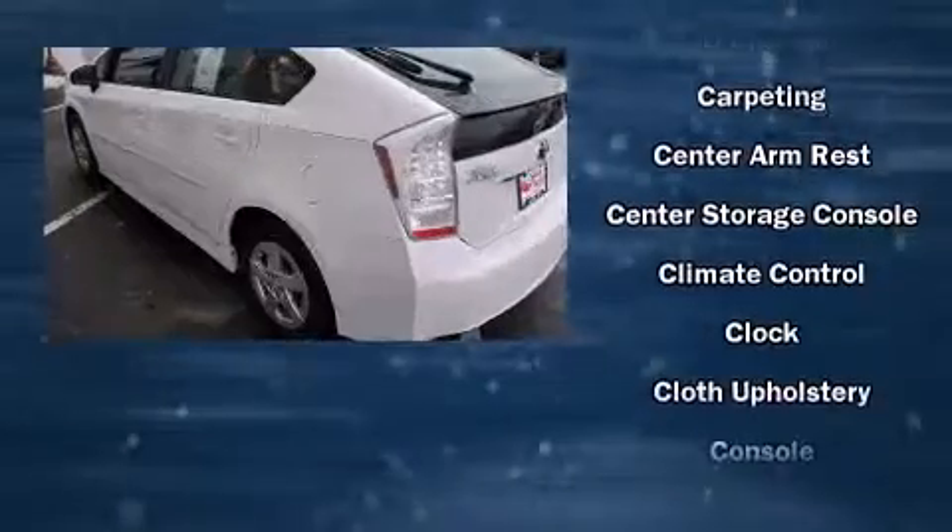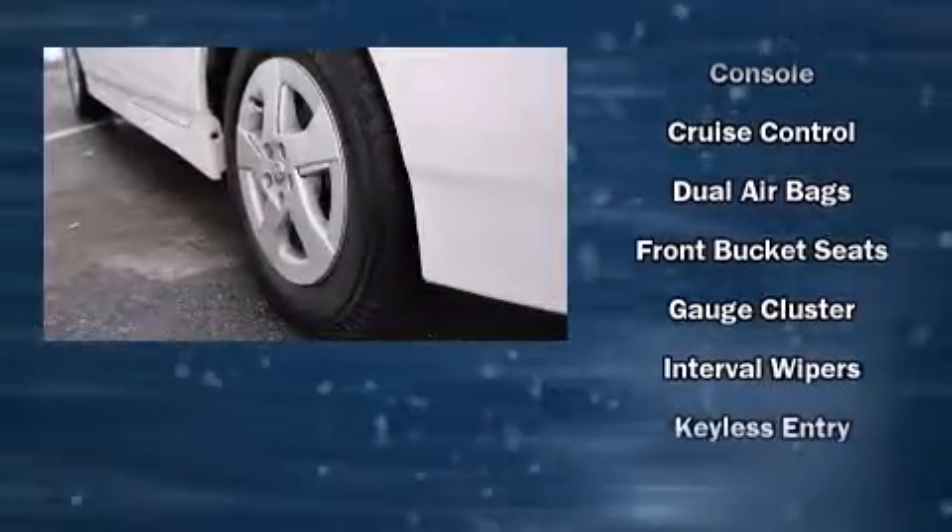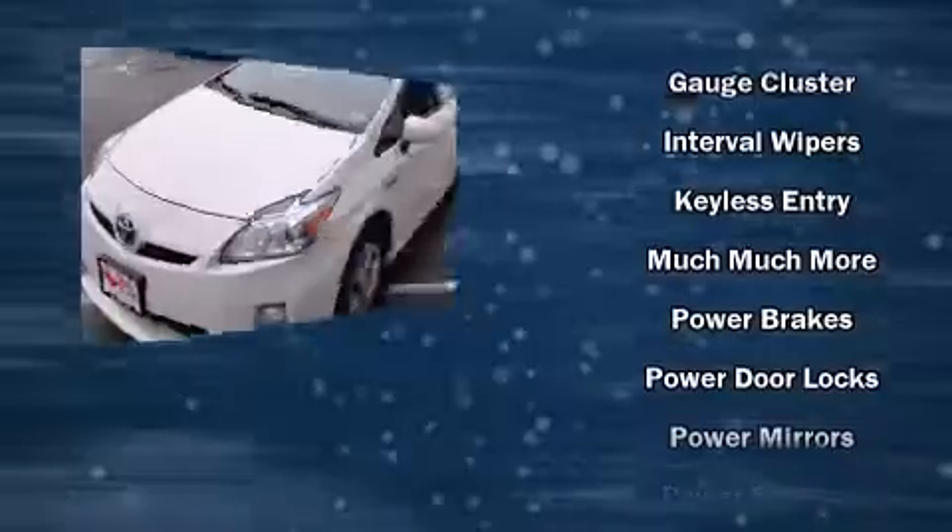This model accommodates five passengers comfortably and provides features such as one-touch window functionality, an outside temperature display, and power windows.